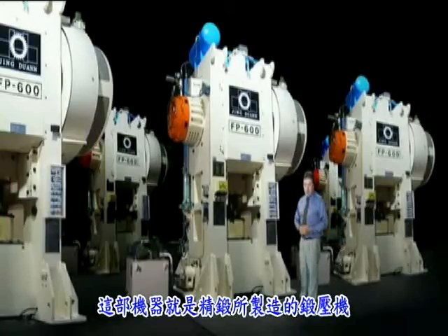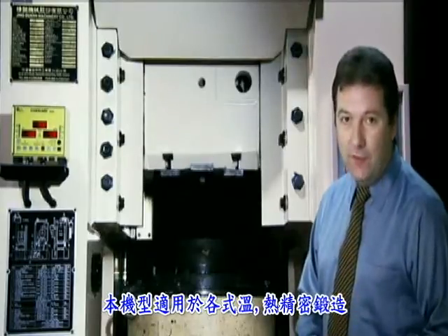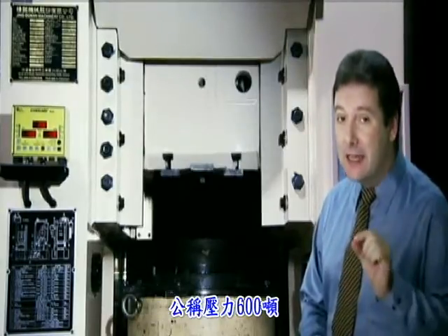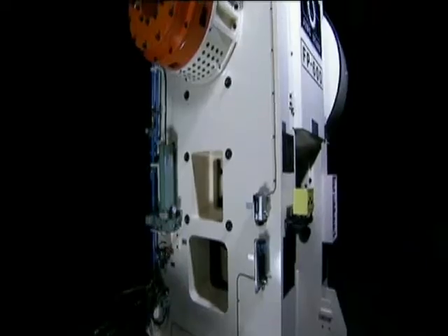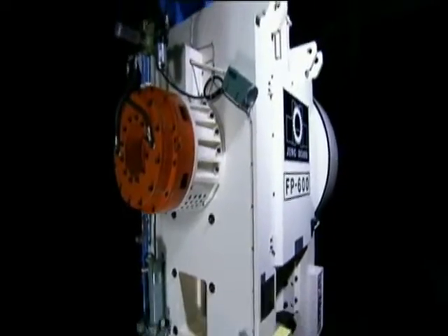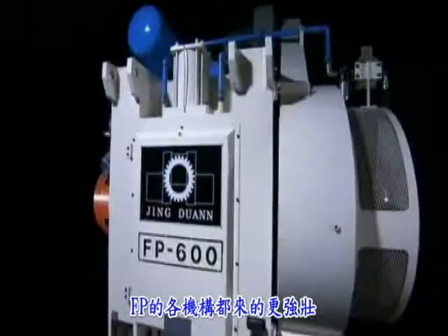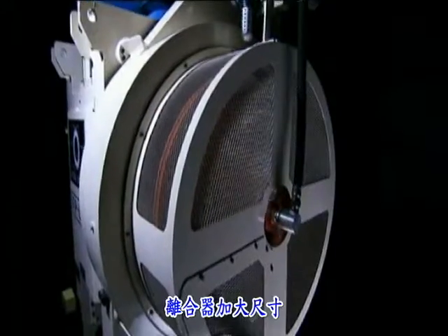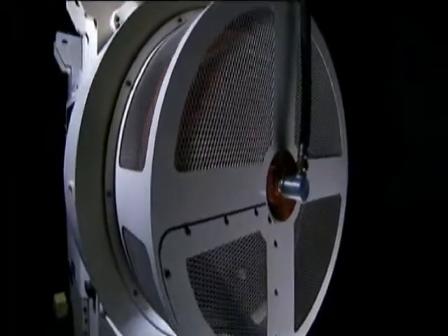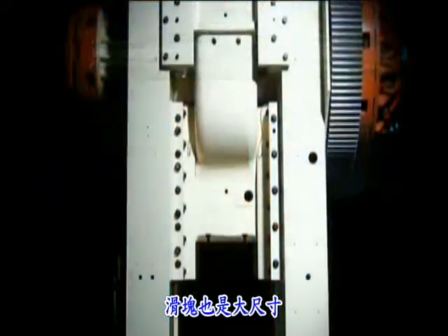This is an example of the Jinduan Corporation machinery. This model is the FP600 — a hot and warm forging press rated at 600 tons. Just about everything on this press is oversized compared to competitive models. This one has a beefier structure, a bigger clutch, a bigger eccentric shaft, and so is the ram.